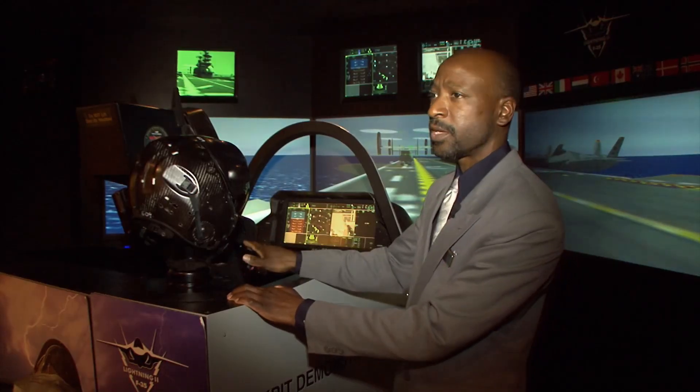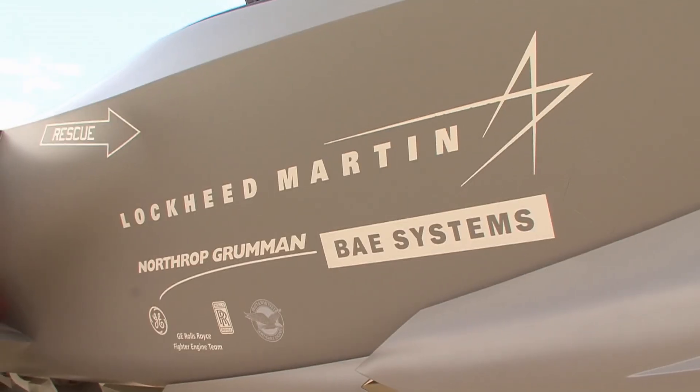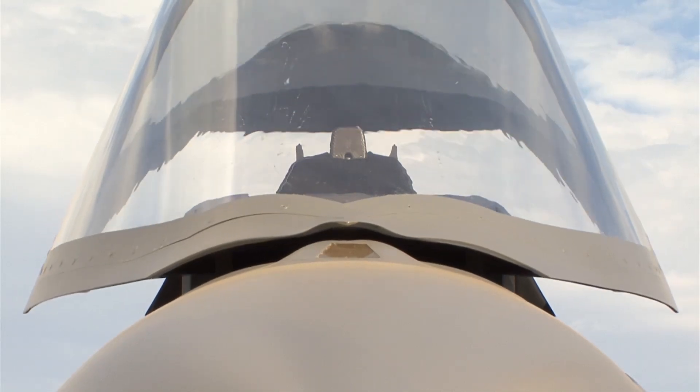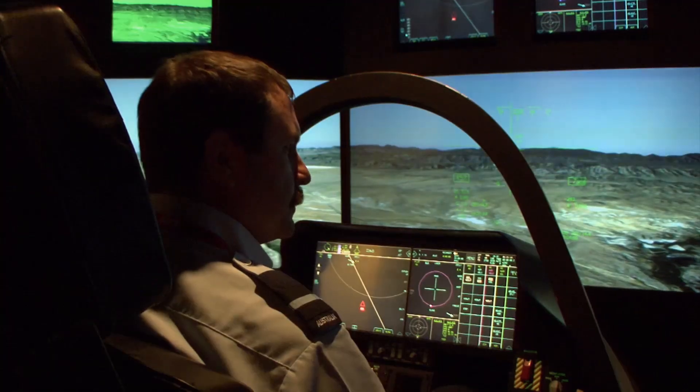No longer are the wings in the way, no longer is the floor of the cockpit in the way, because you can essentially see through it via those sensors. The F-35 has been pre-sold to a large number of countries, including Australia, which will be replacing its Hornets and F-111 fighters with F-35s. Today, the deputy chief of the RAAF, Air Commodore Leo Davies, is here to get a preview of its capabilities.